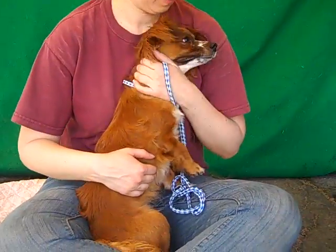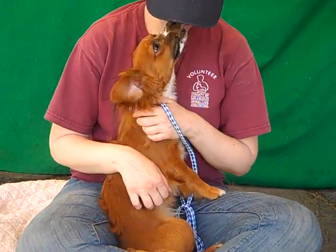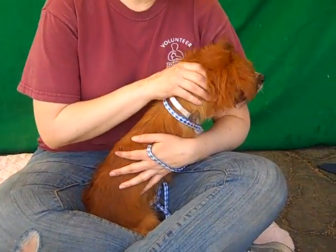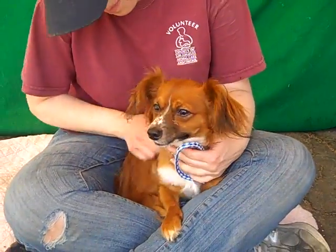He weighs eight pounds so he fits in anywhere. He can go anywhere — he's a perfect size for anything. He's just super affectionate. He gives kisses and loves hugs. As you can see, he's very playful and has great puppy energy.